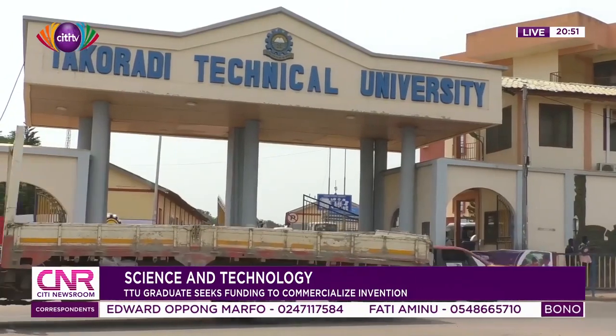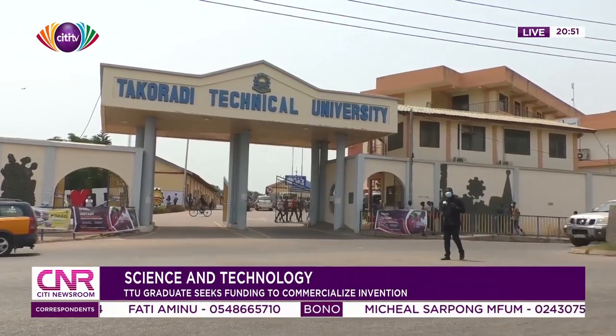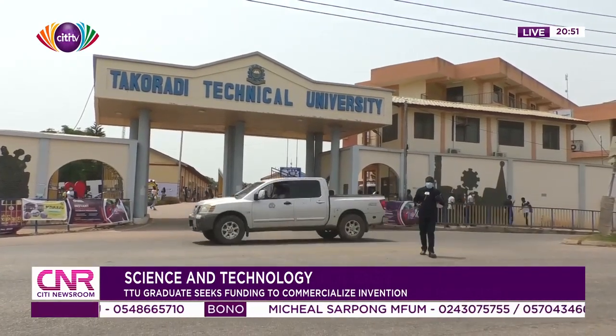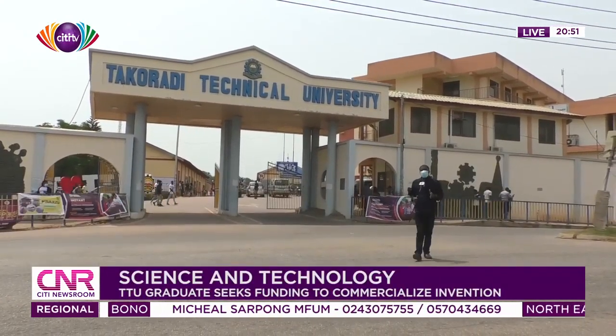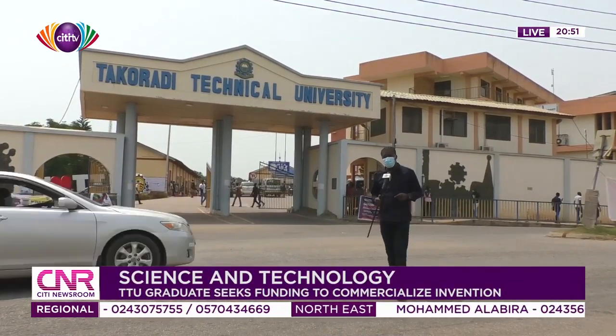Technical education in other parts of the world leads technical innovations that actually solve societal problems. But in Ghana, Technical University graduates are basically consumers of technical products produced by other countries.